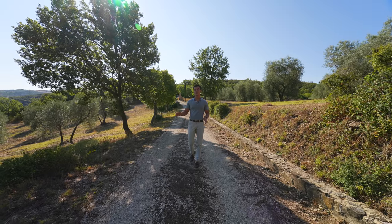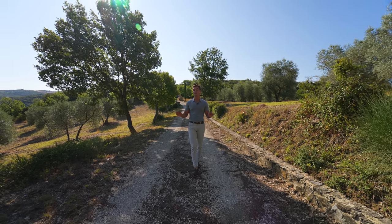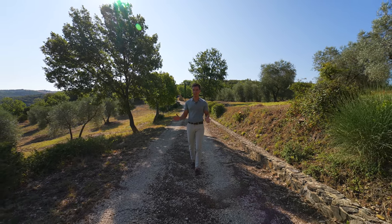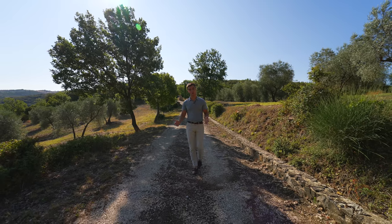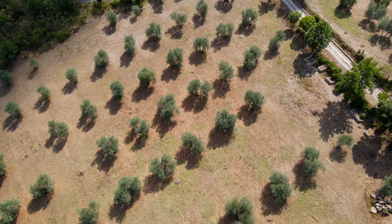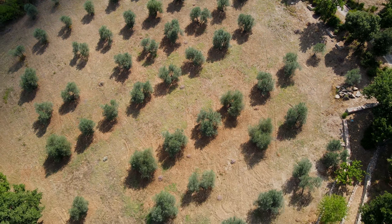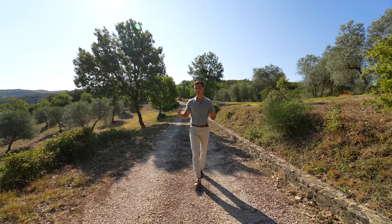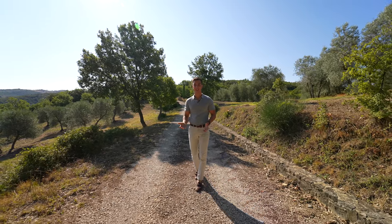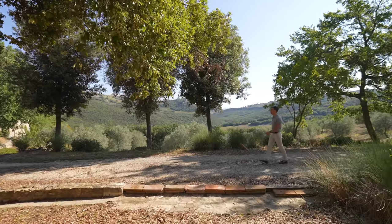The property starts by the entrance gate and immediately we enter its 3.2 hectares of land, part of which are covered with about 150 olive trees that enrich this property and enclose us in an oasis of peace, where you can enjoy the simple things like the chirping of the birds and this light breeze coming from the valley.